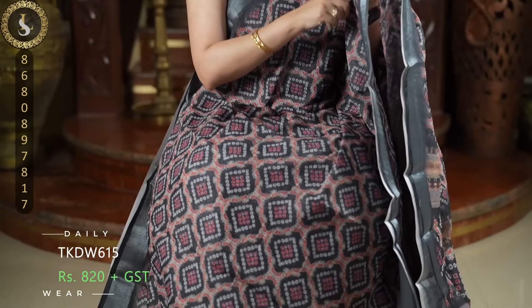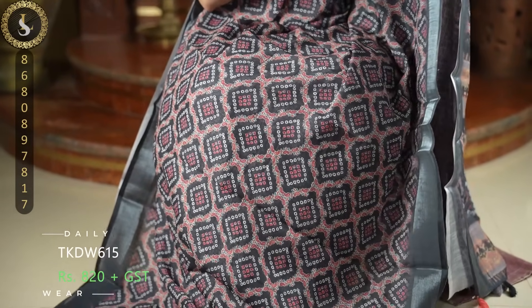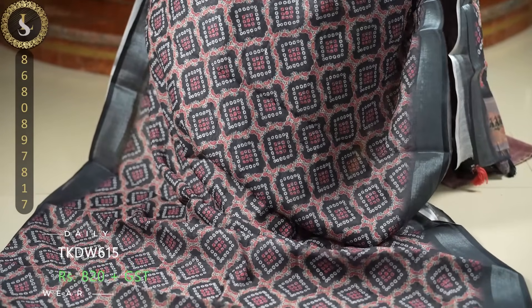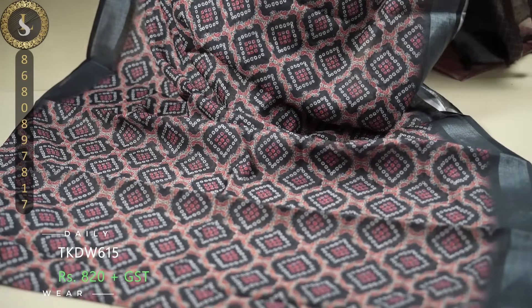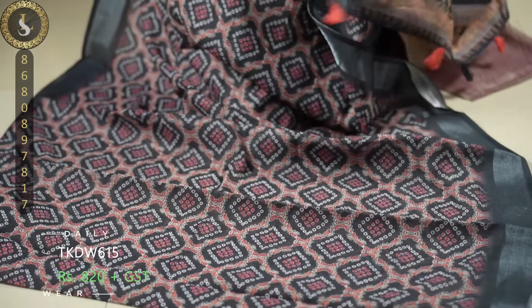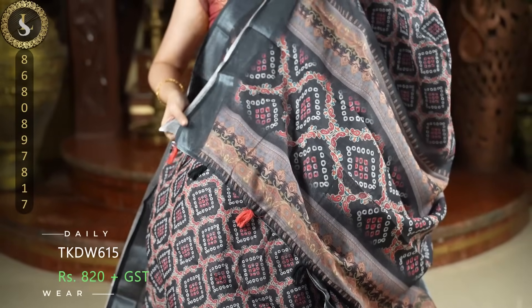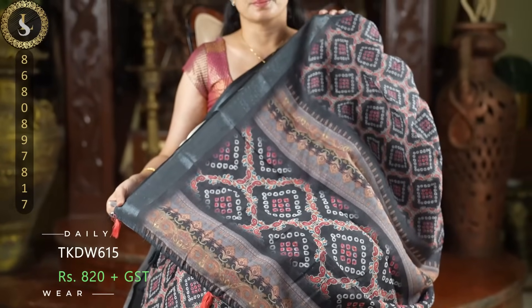Next one is a very pretty sari. In the sari we have a black base with bandini style prints. We have peach, bright peach, and orange — different color prints. It comes with black borders. Each and every sari in this collection is adorable. This is the pallu and a lovely blouse.